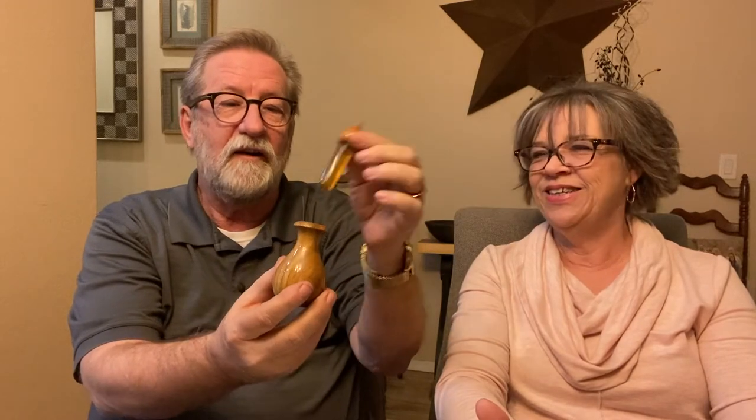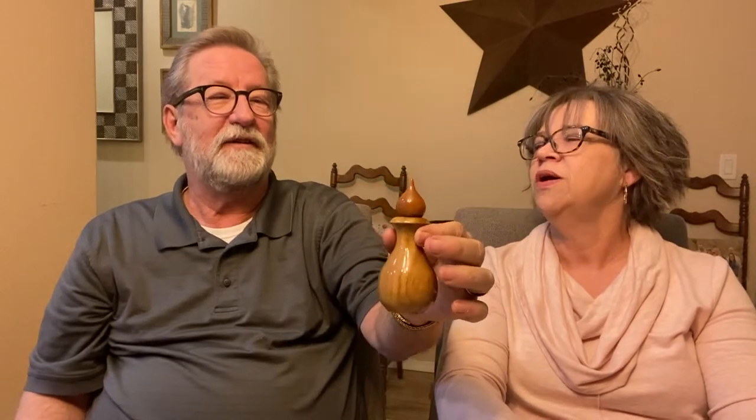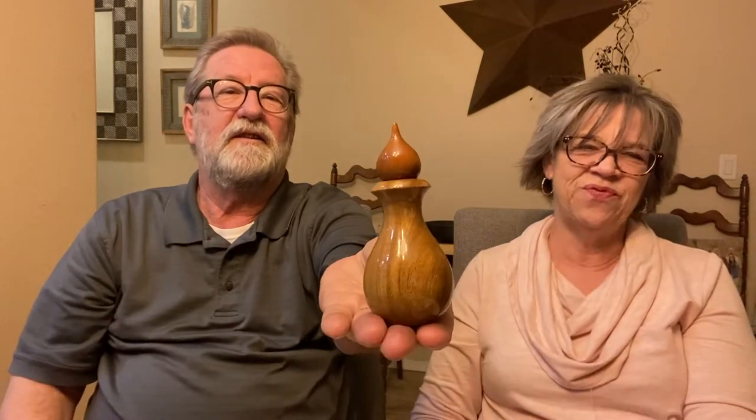Kind of looks like a genie — genie in a bottle. Maybe it's magic perfume. Let's dab some on and go buy a lottery ticket. Anyway, there it is. It's nice, it's fun.